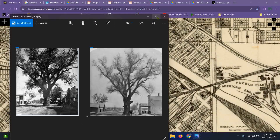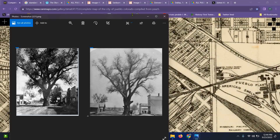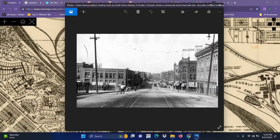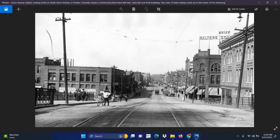This is Union Street — one of the earlier pictures I could find, looking northbound, basically northeast. This right here shows Pueblo in the background. This tree was cut down in 1883, and they went from that to this, which was probably taken before the flood, some 50 years later — and they built all of these massive stone buildings.